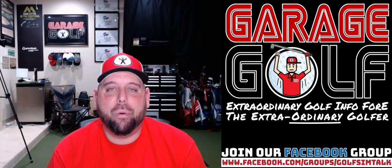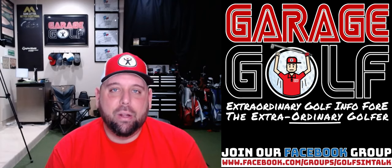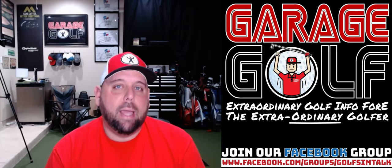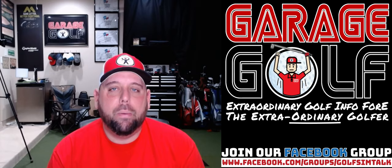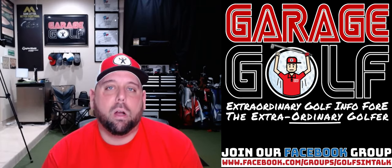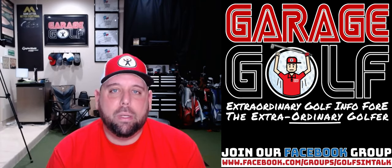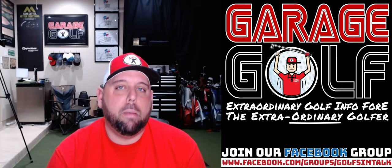Hey fellow garage golfers, Roland here with Garage Golf, where we provide extraordinary golf info for the extraordinary golfer. I wanted to do a quick video — I'm actually going to interview Paul Guzman with Bat Caddy shortly. We talked last week at the PGA Merchandise Show, and for those not familiar with Bat Caddy, it's a pretty awesome company that does push carts and remote control carts for walking on the golf course. They have the best prices on the market by far compared to competitors.